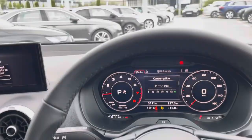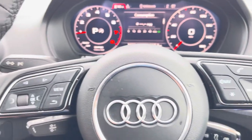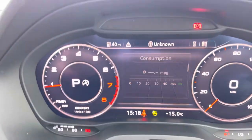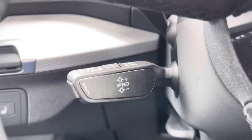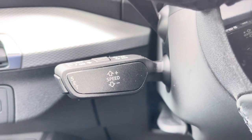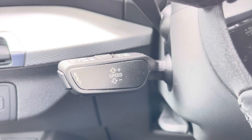Now let's take a look at your multifunctional steering wheel, housing buttons on the right for volume control and those hands-free calls, and on the left to control the Audi Virtual Cockpit, allowing for a more customizable experience whilst out on the road. And of course, this Q2 would not be complete without the cruise control function, perfect for those longer motorway journeys, ensuring you can focus on the handling of the car.